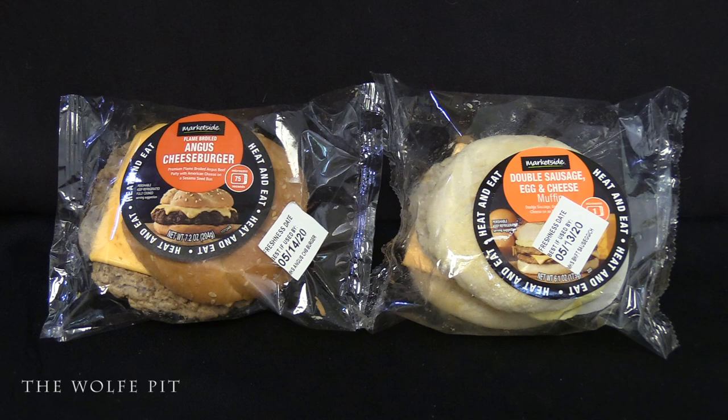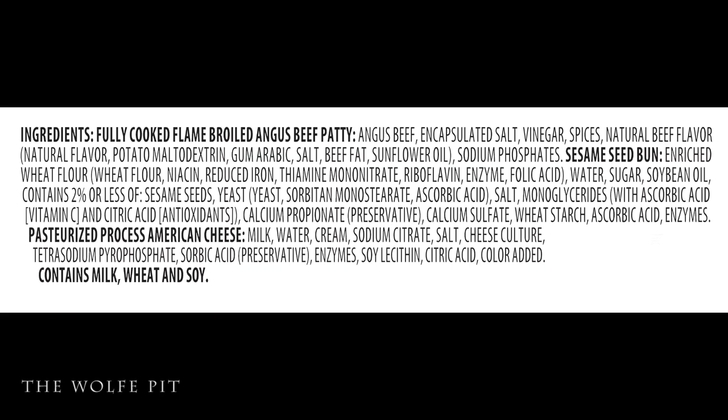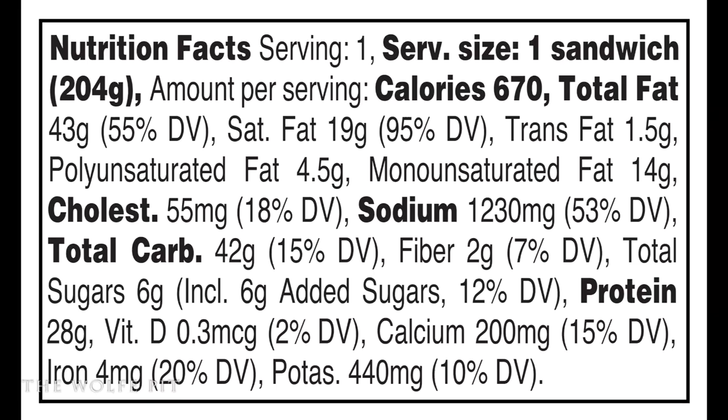Today we're trying Marketside's flame broiled Angus cheeseburger and Marketside's double sausage egg and cheese muffin. We tried the 7.2 ounce flame broiled Angus cheeseburger first, which is a premium flame broiled Angus beef patty with American cheese on a sesame seed bun, and it costs two dollars and fifty cents. The ingredients are nearly as bad as I expected, especially in the burger. There's no textured vegetable protein in the burger — that's just something I can't grasp.